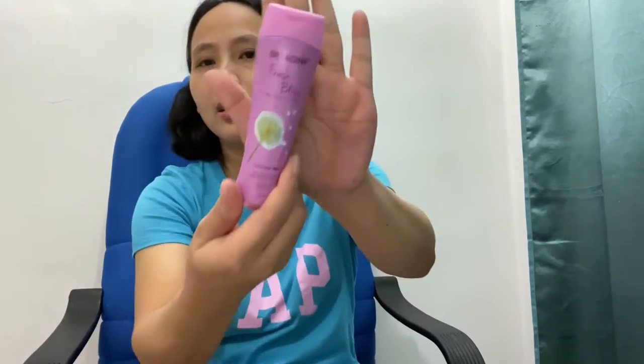I always have Betadine gargle antiseptic — this is really good especially for kids. And I got myself lavender natural essential oil because I want to make a DIY bathroom spray. Also Tiger Balm for headache, another Vaporub for muscle pain, and White Flower for when we go out.